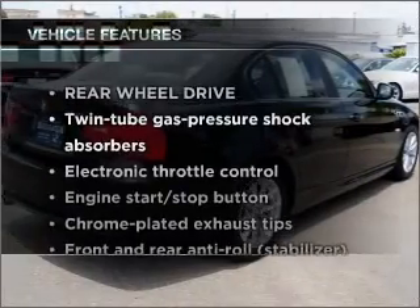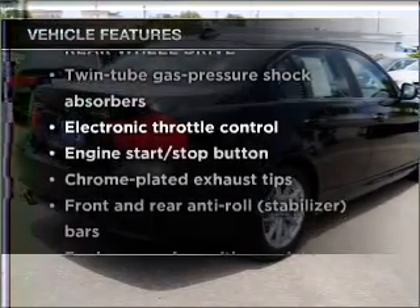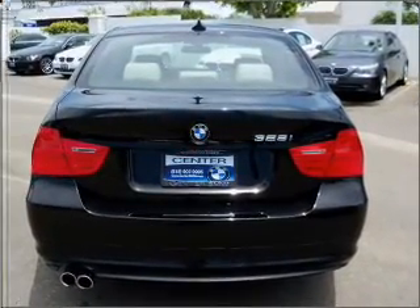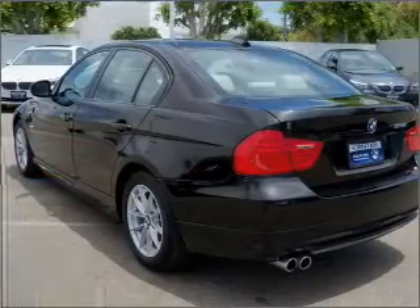With these notable features, you won't want to miss out on the opportunity to own this amazing ride. Power door locks, power windows, power steering, cruise control, and power mirrors.